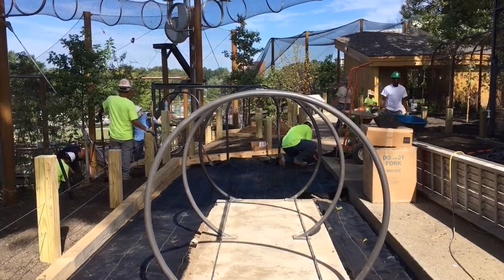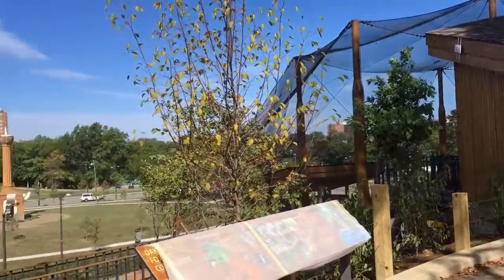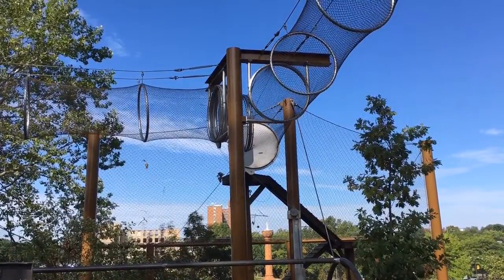For instance, some of our animals can access a network of trailways, so when you're looking for them they won't be down at your feet — they'll be above you, in a trailway perhaps right over your head.